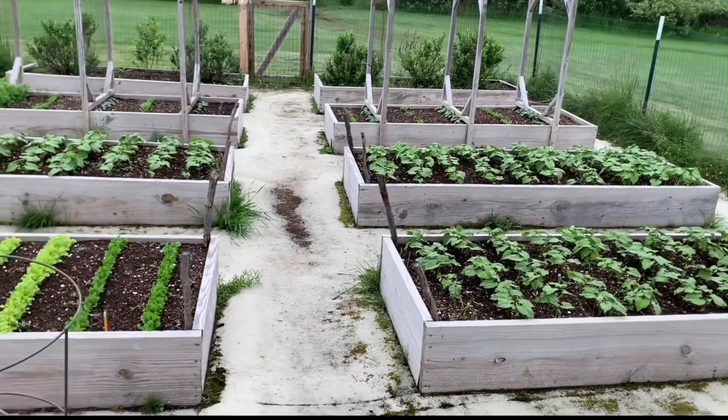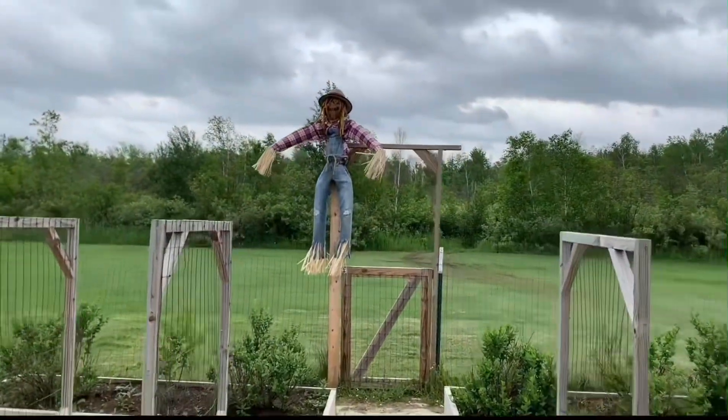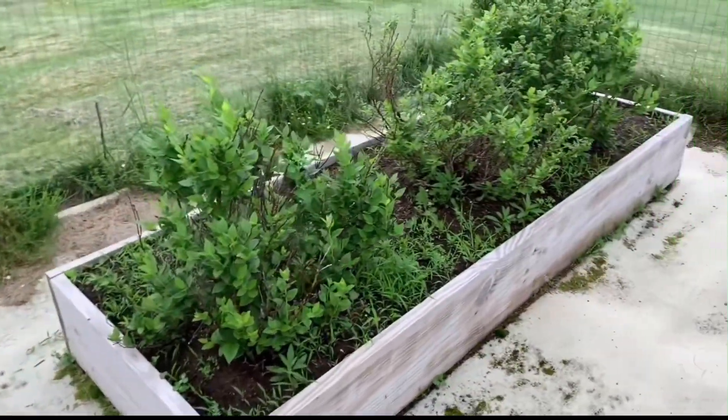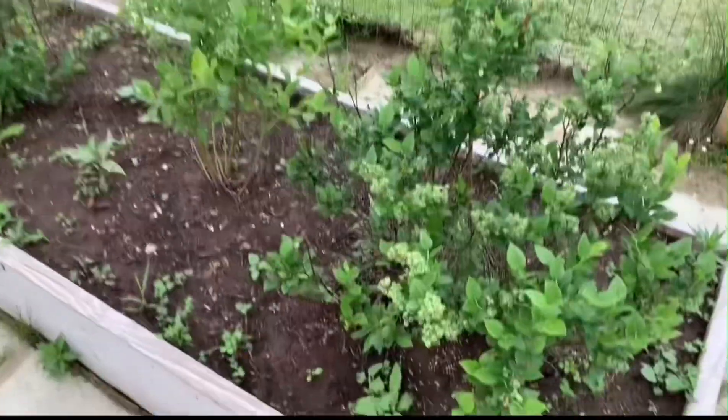Today is June 18th and we have the garden finalized. We have got a scarecrow, and once again blueberries looking the same thing.